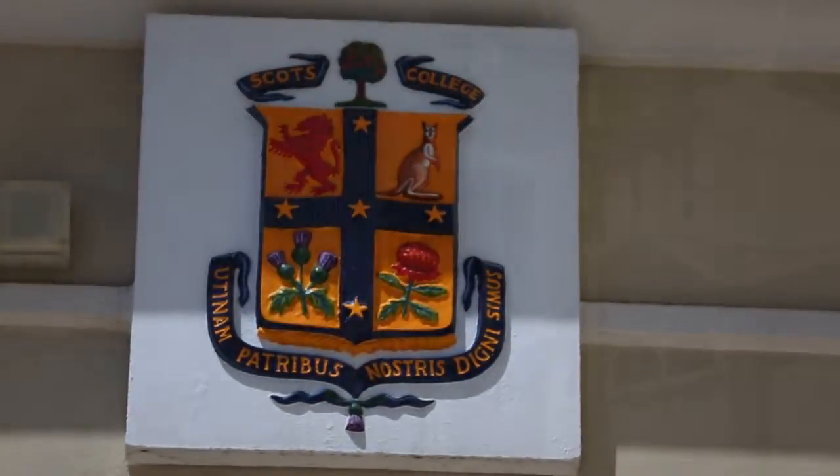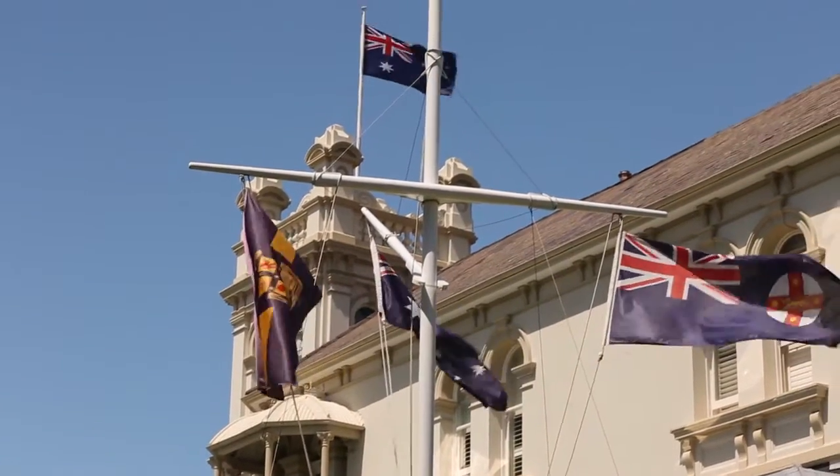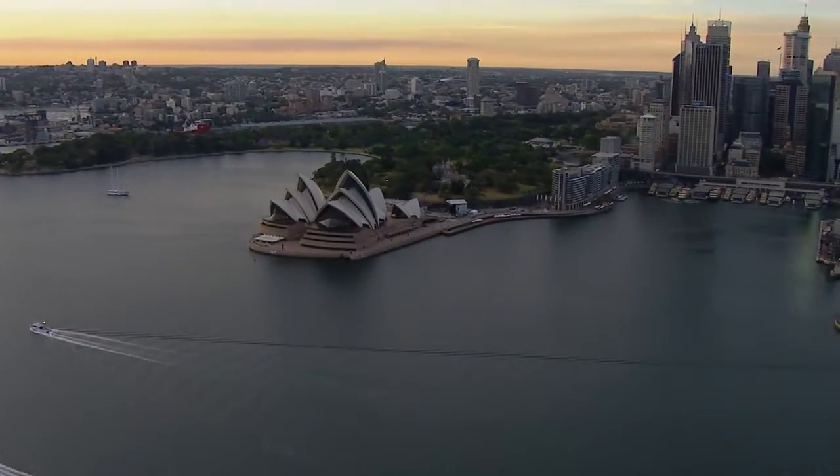The Scots College was founded in 1893 by the Presbyterian Church. It's a college in the eastern suburbs of Sydney.